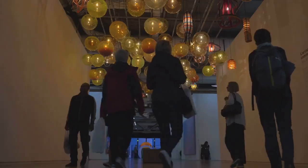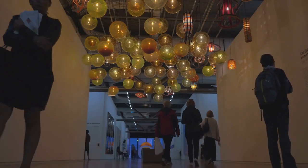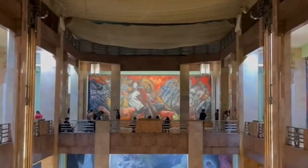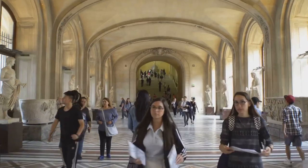Hiroshima Museum of Art — not just some stuffy old paintings. They've got modern art, sculptures, the whole shebang. We're talking big names too, not just local stuff. If you're into art even a little bit, this place is a must-see. Trust me, you won't be disappointed.